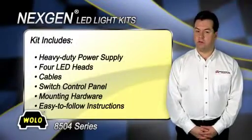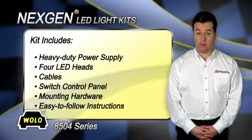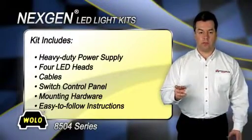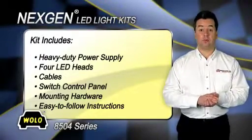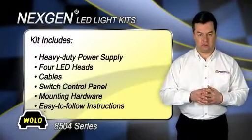The kit includes a heavy-duty 40-watt four-outlet power supply with an operating voltage of 12 to 24 volt DC, four super bright LED heads that have a six-inch wire lead and locking connector, four cables to connect the LED heads to the power supply, a switch control panel, mounting hardware, and easy-to-follow installation instructions.